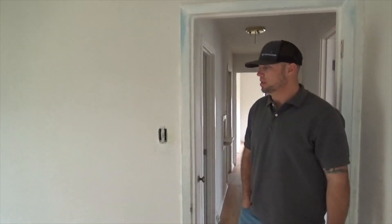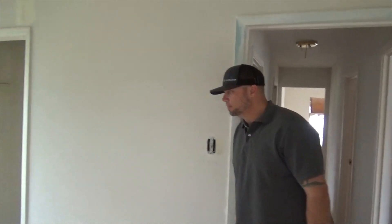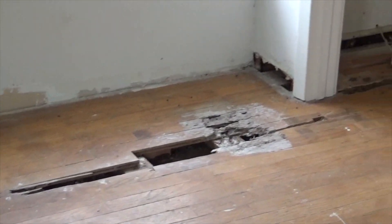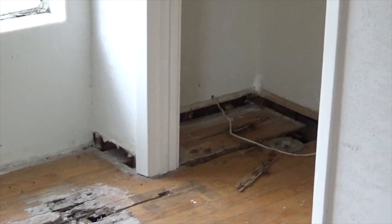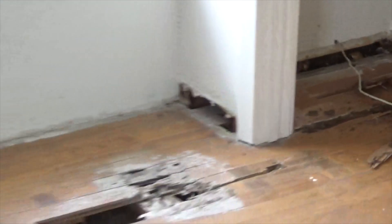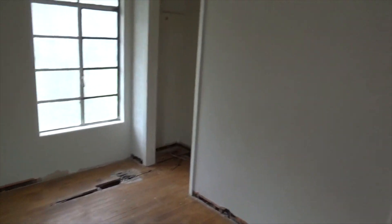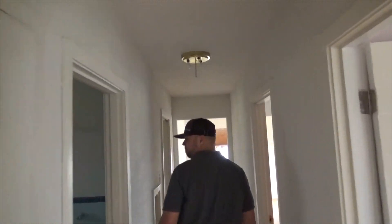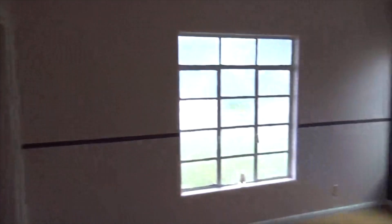How do you know the termites are inactive? Obviously we didn't see them, but I don't know if the whole house is inactive — there's no reason why they wouldn't still be here if there's still food for them. What I would do is have my dad's pest control business come over, treat around the outside, and we'll be good to go. Once I open it up, I'd treat around that area too.